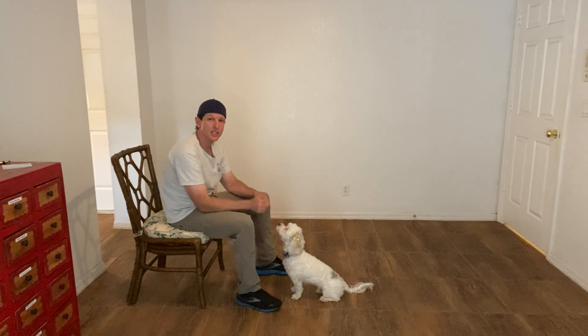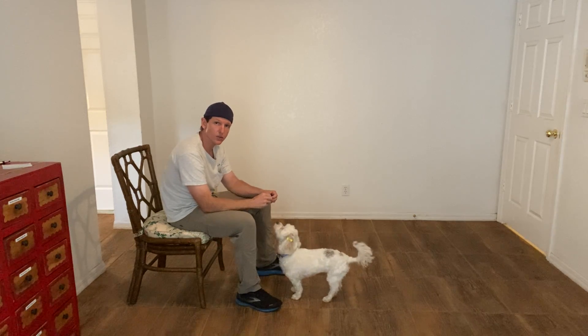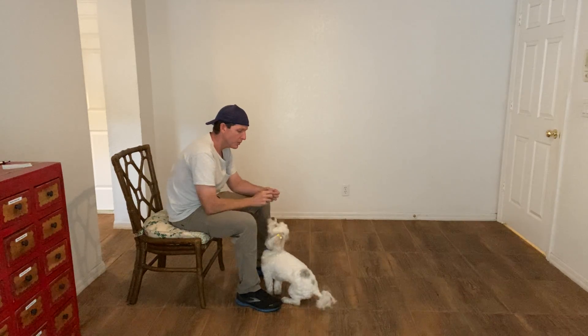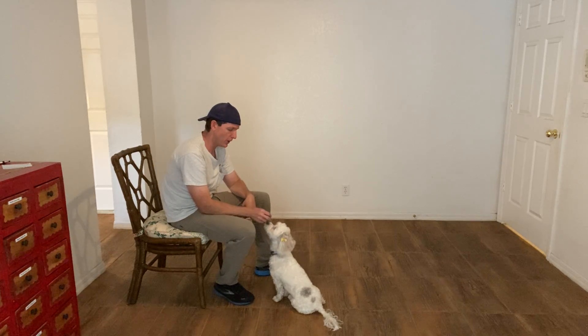So what I'm doing is I'm teaching her that specifically this is what she needs to do when she hears her name — not general acknowledgement. I want her to make eye contact because it's important: if a dog is making eye contact, they're far more likely to follow any kind of command that follows.